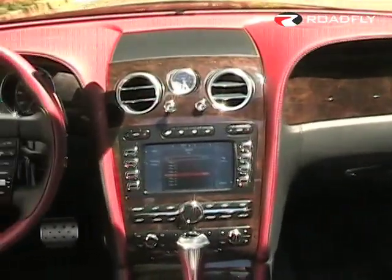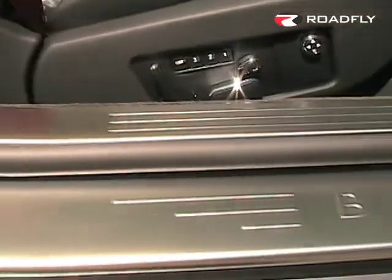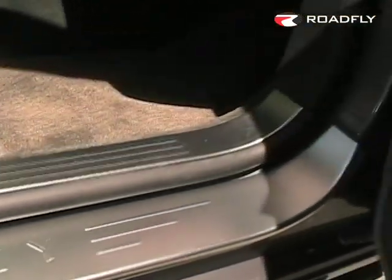Inside you're greeted with a typical British luxury experience, which means fine leathers, fine woods, and even a beautiful Bentley sill plate that announces you have arrived.